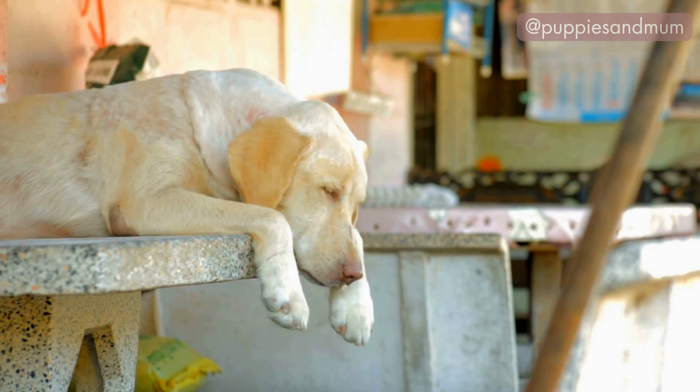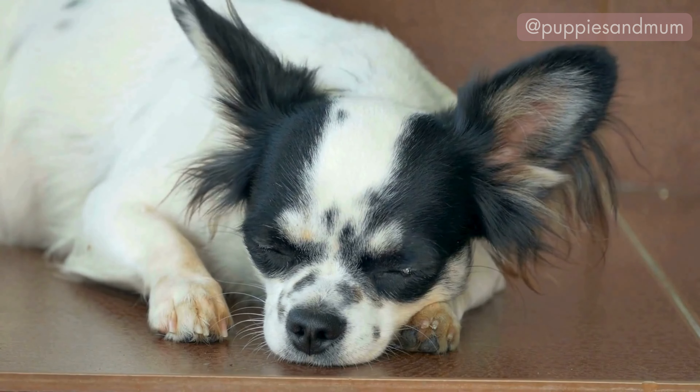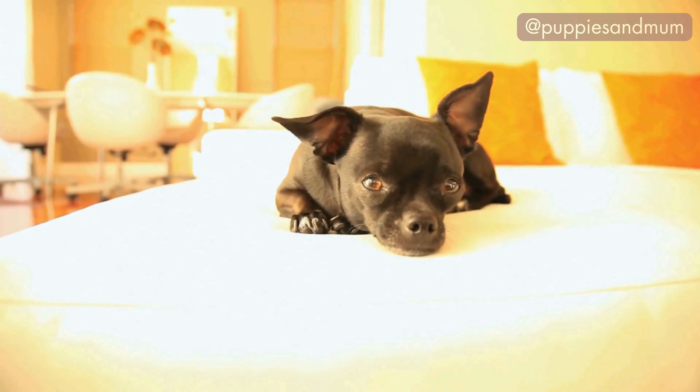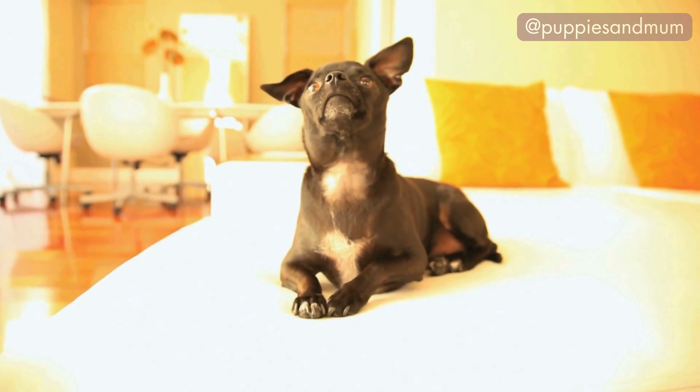The hind legs can be tucked under the body or stretched out to the side. This position allows the dog to be alert and ready to move quickly if needed, while still being comfortable. It is often adopted for security, temperature regulation and natural instinct, reflecting a blend of relaxation and vigilance.